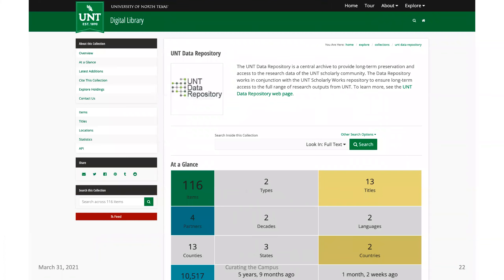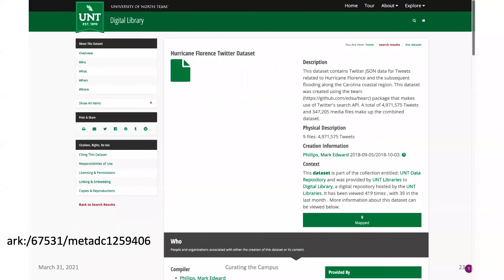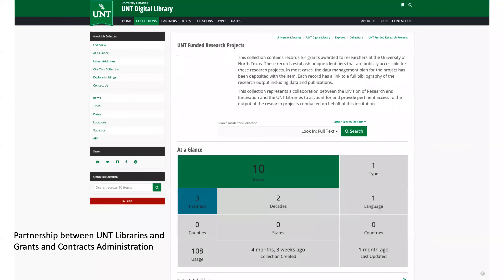Many institutions are also managing research data in a variety of formats. We have the UNT Data Repository, which hosts things like Twitter datasets from Hurricane Florence and other research output that would be interesting for preserving and making available — especially output from grants. We're also working with our grants and contracts administration to document funded research projects from the federal government in a more systematic way, archiving data management plans in the digital library and then creating data bibliographies for those items over time.